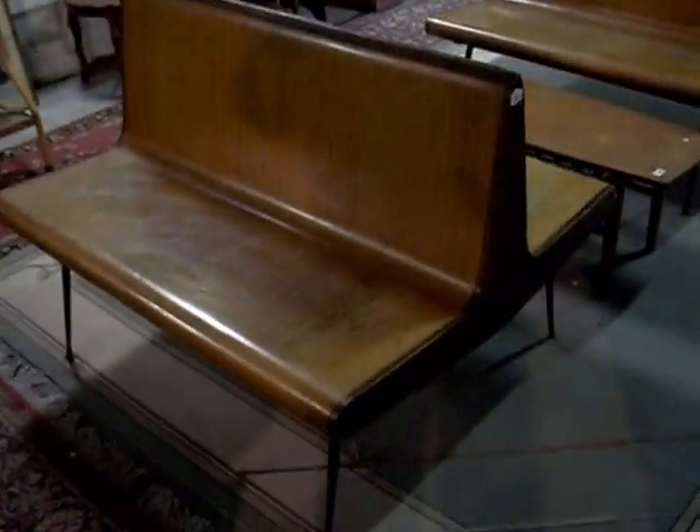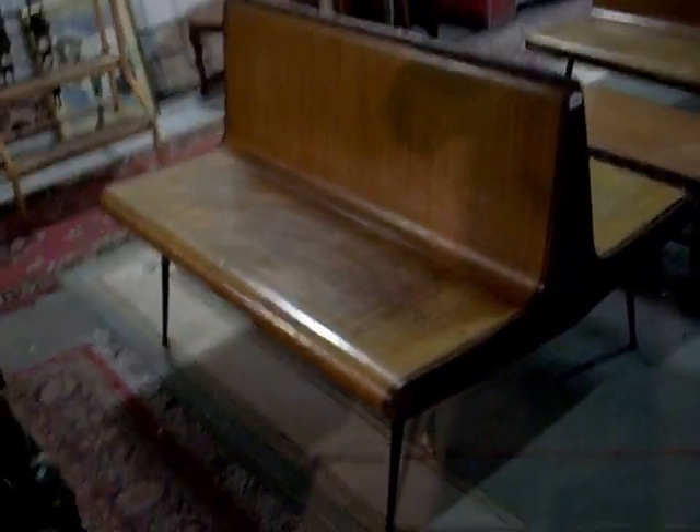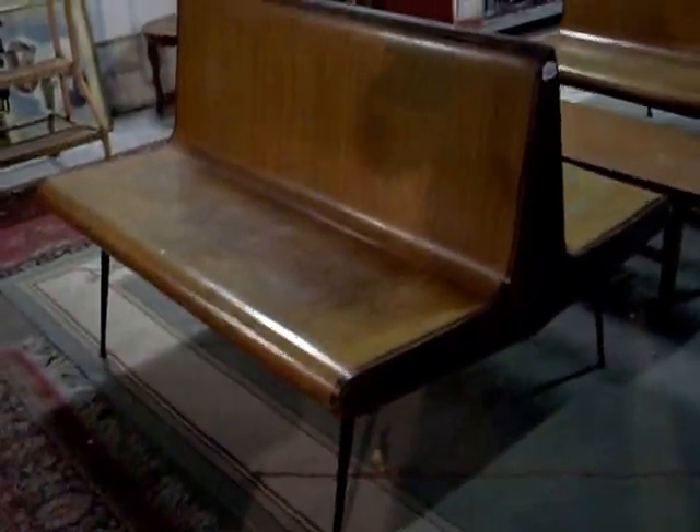These are pretty damn cool as well — the real sort of 50s/60s retro railway station benches. Really nice little thin black metal legs coming out the bottom.